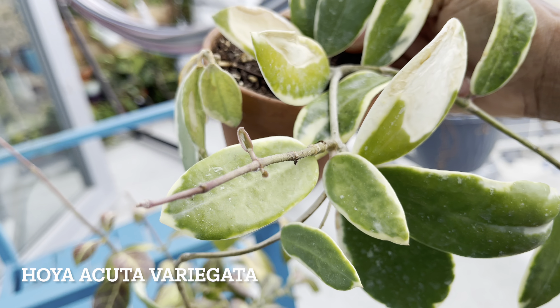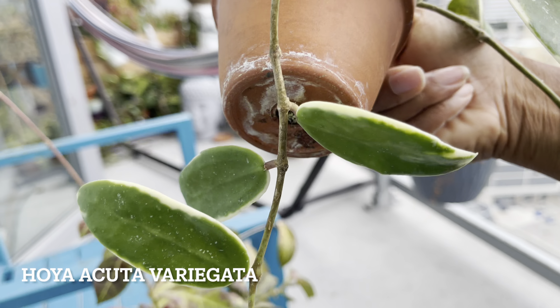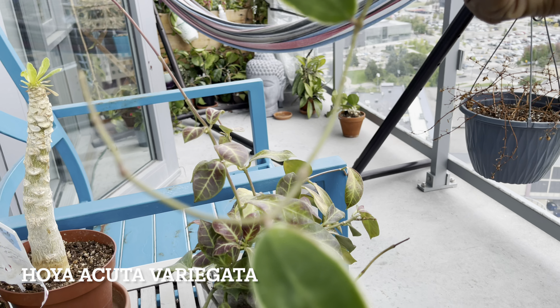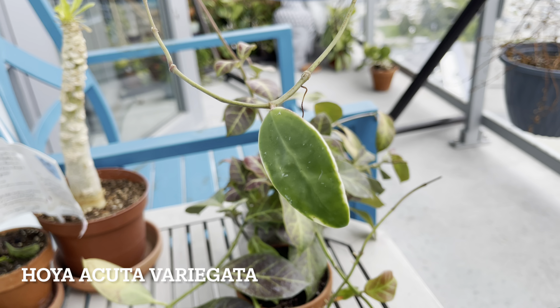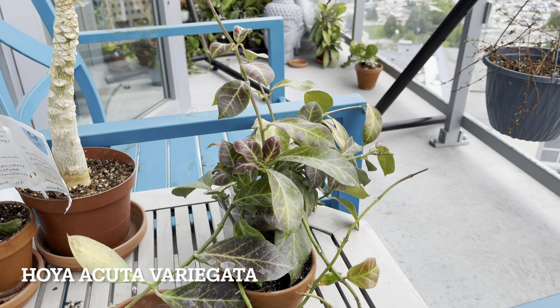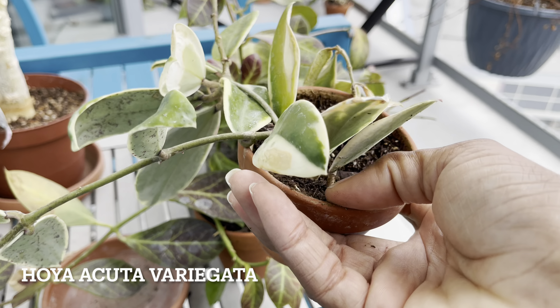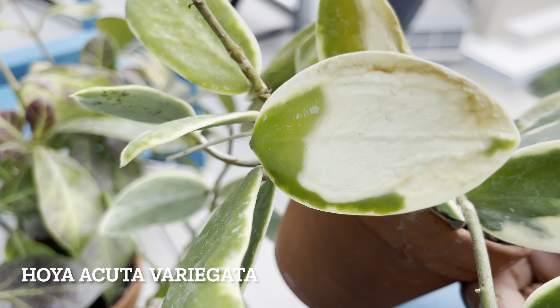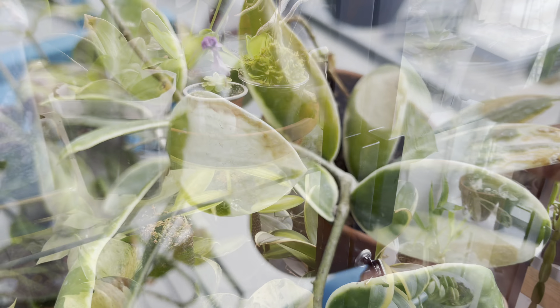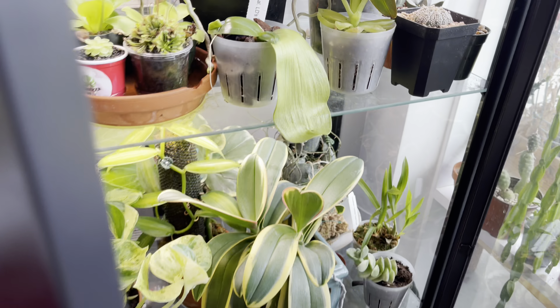Plant friends, the Hoyas were quite stressed this summer on the balcony. They definitely don't like direct sun. What they like and thrive in is very bright conditions — as bright as possible without direct sun. And they also enjoy the humidity and the warmth. Let's have a look at a few Hoyas that I kept in the IKEA cabinet over the summer.